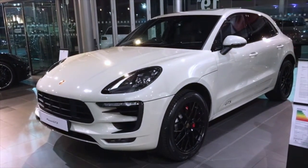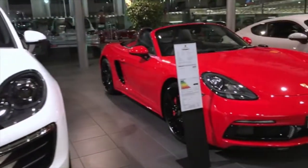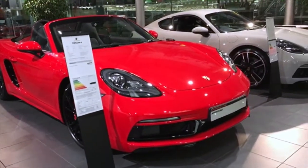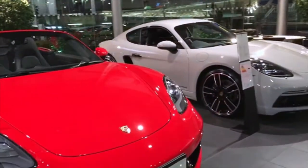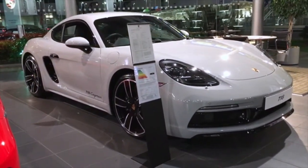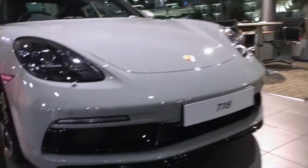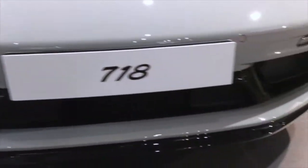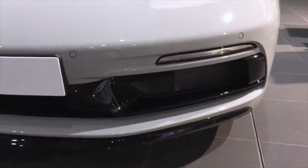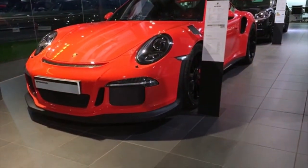We have another Macan in white Carrara white metallic, a Boxster S in Guards red — a very classic Porsche colour — and at the end of the line we have a 718 Cayman, a standard Cayman in Crayon, another quite individual colour. This one's got the sport design pack on it. We've got a video of this vehicle on our YouTube channel, so if you want to see more about the options and spec, log on and have a look.